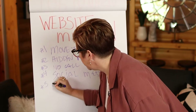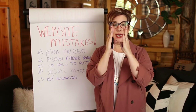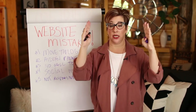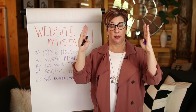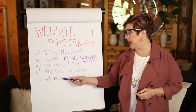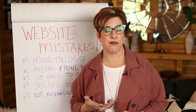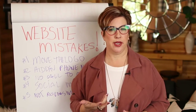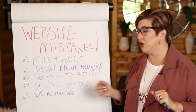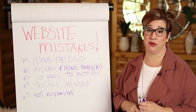Number 5 mistake: not responsive. Responsive means I can look at the website on a smartphone and it looks great, on an iPad it looks great, on a desktop it looks great. Over 40% of all traffic coming to Google is coming through mobile devices. Google is really cracking down on responsive websites because so many people are pulling up websites through their phones. Not having a mobile responsive website is a big deal to Google and it will prevent you from ranking under important keywords.